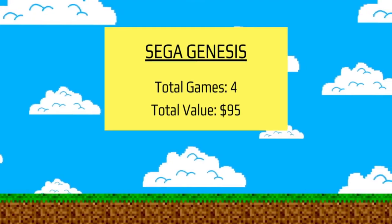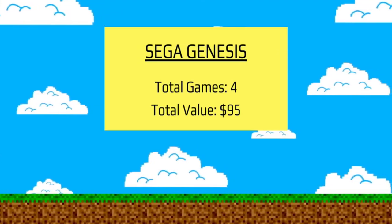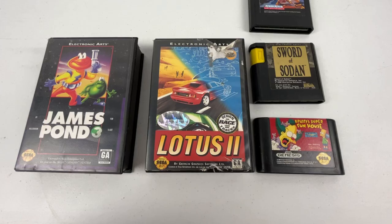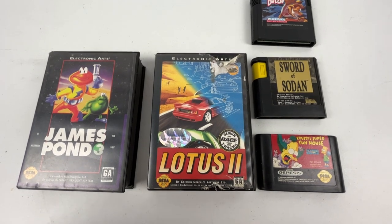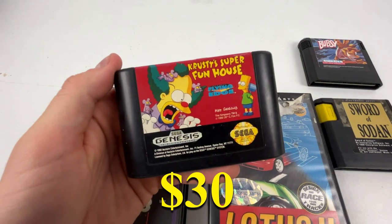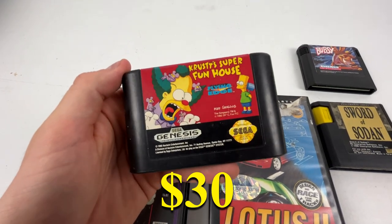There was a total of four Sega Genesis games that I was able to pick up, about $95 worth of value — nothing too crazy in this category. I found Krusty's Super Fun House, worth about $30, and Bubsy as well, worth about $25. There weren't too many of them, so nothing really too crazy to report.